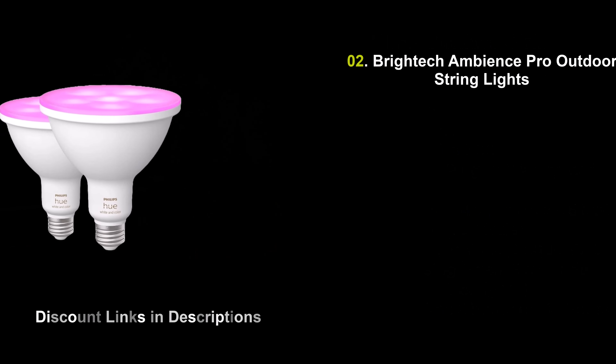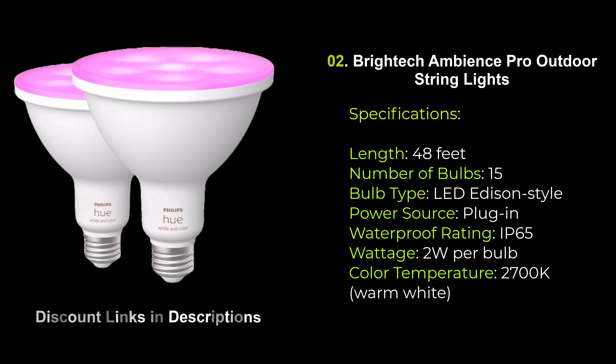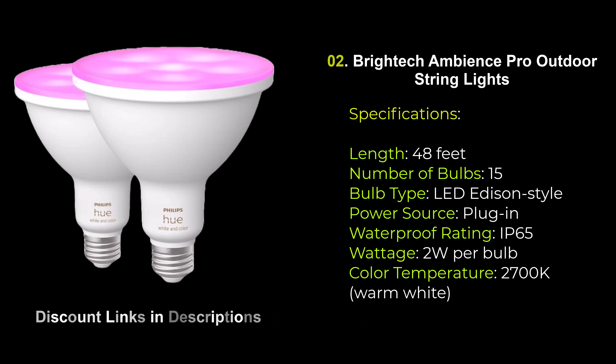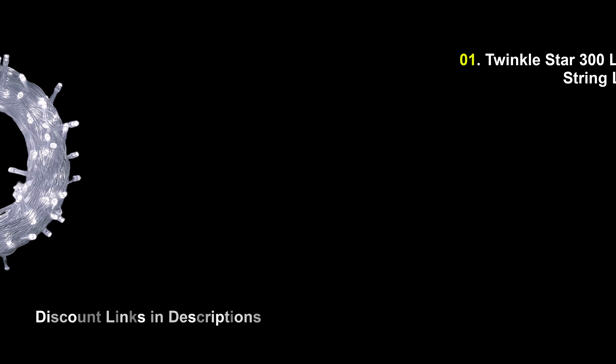Number 2: Breidec Ambience Pro Outdoor String Lights. Transform your outdoor spaces with the Breidec Ambience Pro Outdoor String Lights. These 48-foot string lights feature 15 vintage Edison-style LED bulbs that provide a warm, inviting glow, perfect for patios, gardens, and decks. Designed with weatherproof, shatterproof materials, they withstand all weather conditions. Easily install them with built-in loops and connect up to 8 strands for larger areas.